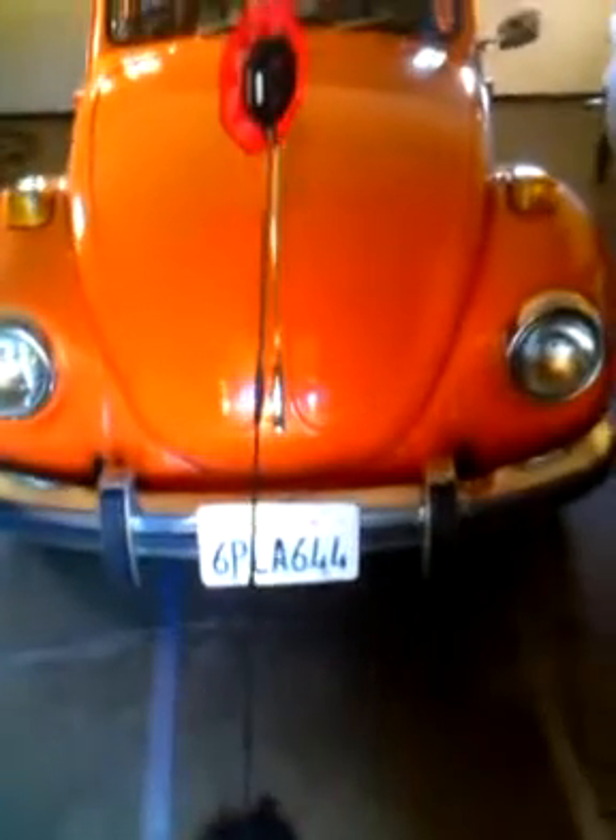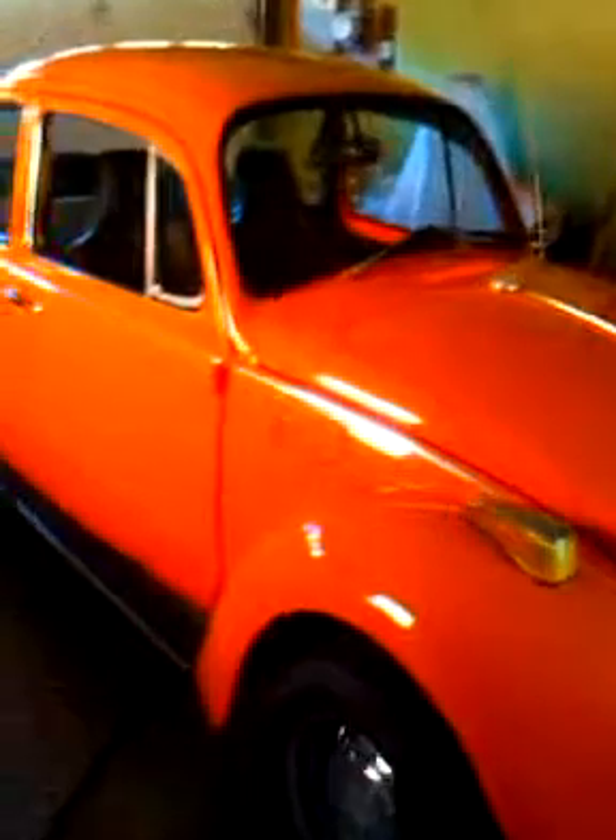1972 orange bug with the West Side California license plate — man, look at this, this is my aunt's car. Man, this mug is clean. Wow, all original man, straight official, bingo. 1972 Volkswagen Bug, let's look at the interior.